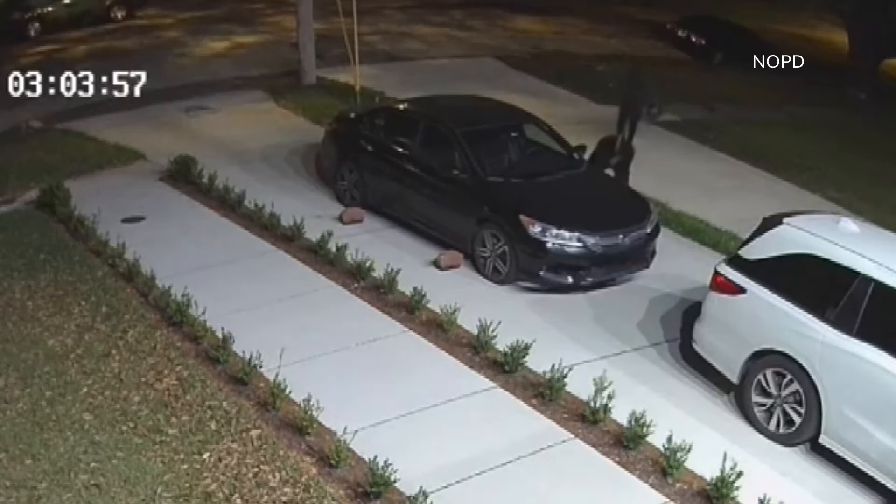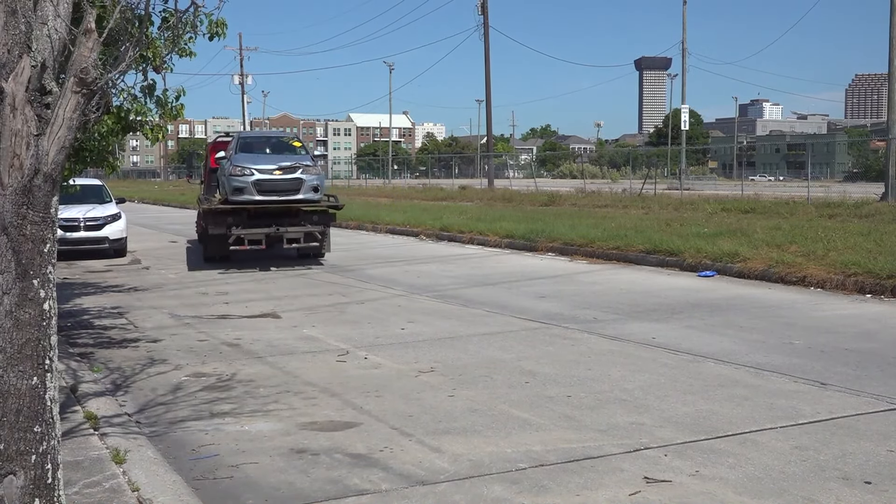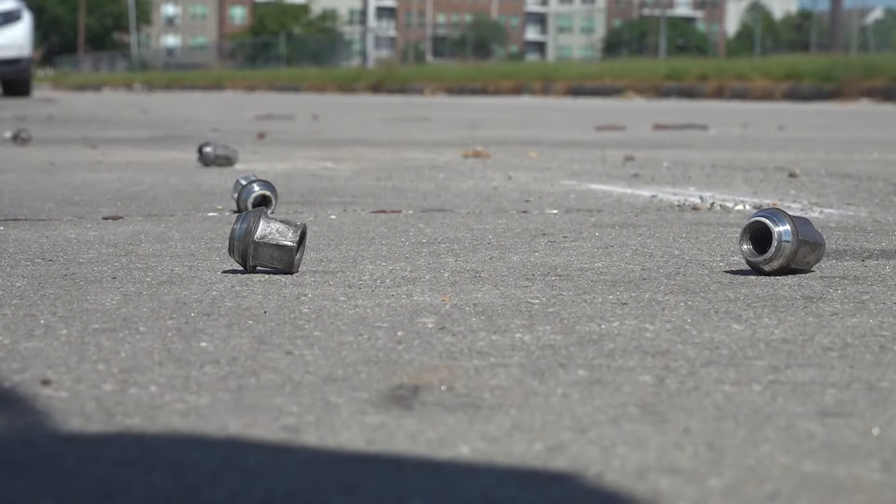But the locks will slow a thief down, so if tire theft is something you're worried about, they will help — making it less likely that Ray will have to tow you away. Garcia also says he's seen some people put AirTags on the rim to track them if stolen, but he doesn't recommend it, saying it can really throw off the wheel balance.